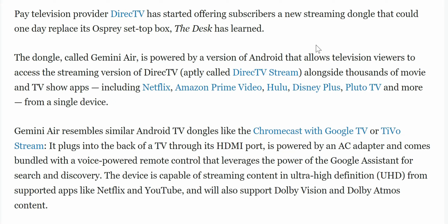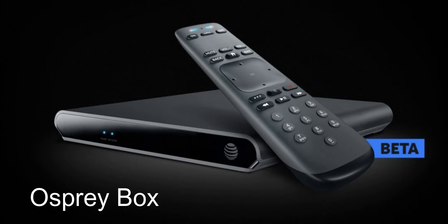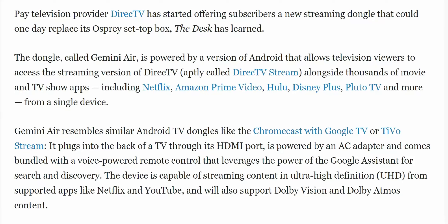Paid television provider DirecTV has started offering subscribers a new streaming dongle that could one day replace its Osprey set-top box. The dongle, called Gemini Air, is powered by a version of Android that allows viewers to access the streaming version of DirecTV — called DirecTV Stream — alongside thousands of movies and TV show apps, including Netflix, Amazon Prime Video, Hulu, Disney+, Pluto TV, and more.